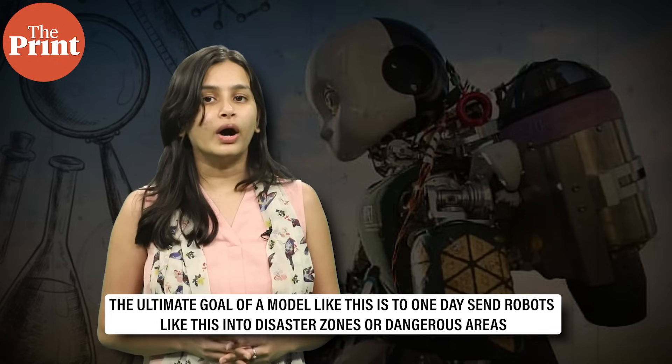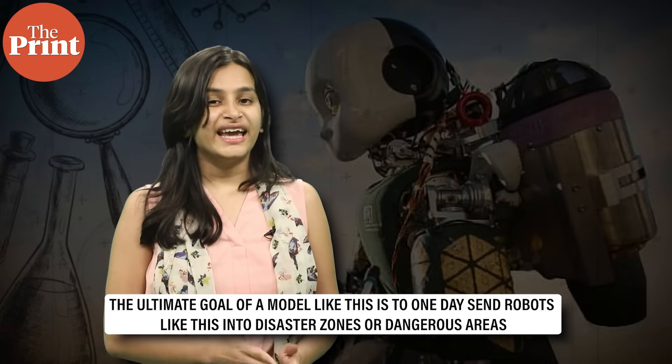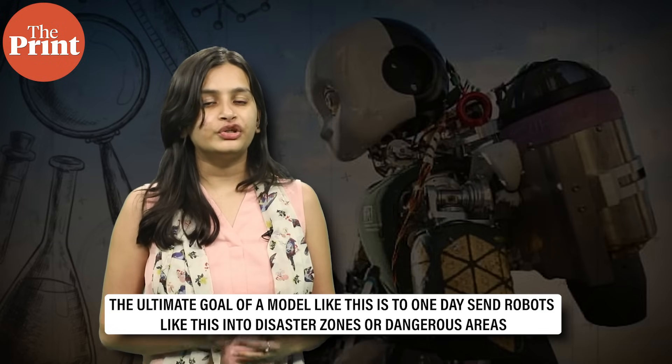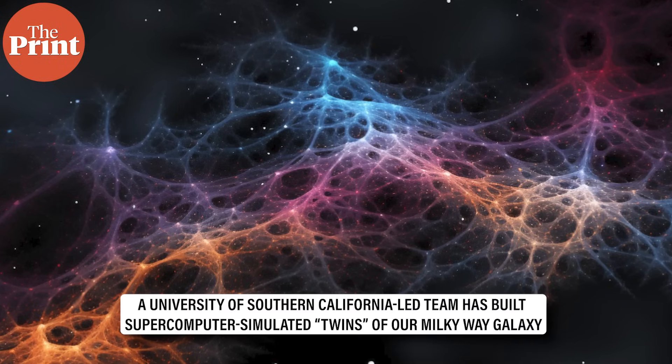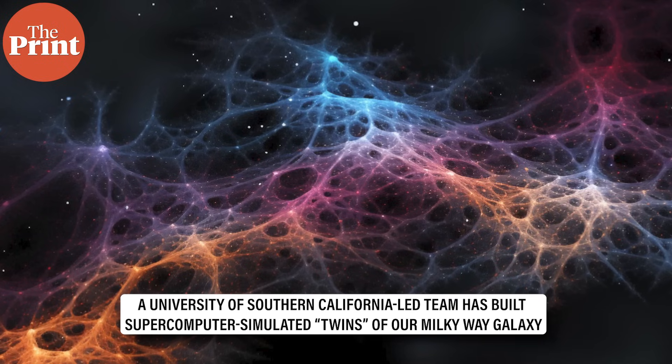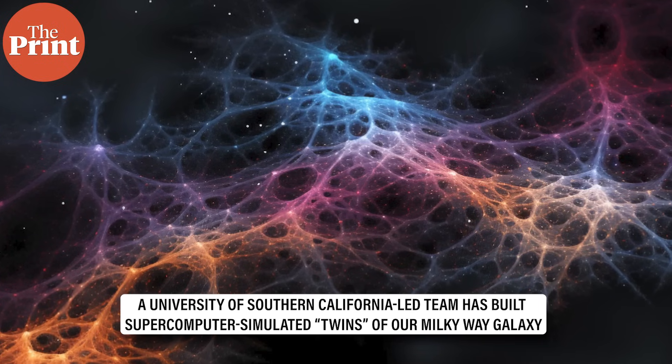The goal is to one day send robots like this into disaster zones or dangerous areas — anywhere that humans cannot safely go. Next up, a USC-led team built supercomputer-simulated twins of our Milky Way galaxy to help solve one of the universe's biggest puzzles: dark matter.